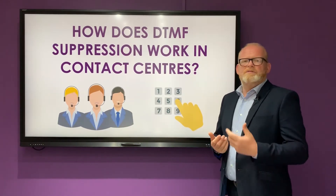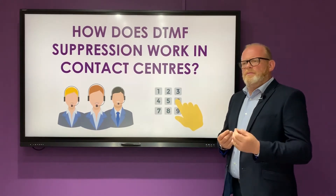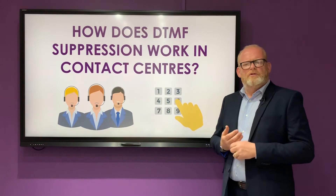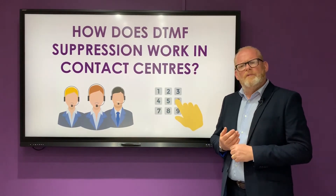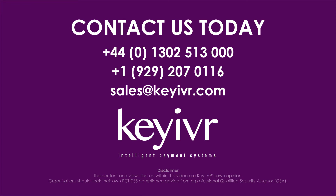We find that by doing that, even the people that you think would perhaps struggle are quite easily getting through a payment. To find out how DTMF Suppression can benefit your business, please contact us on the details on the screen.